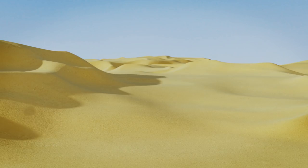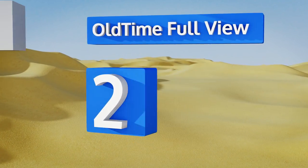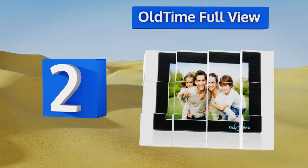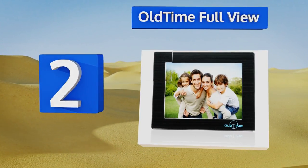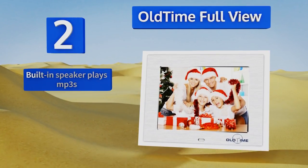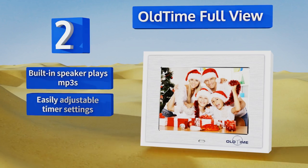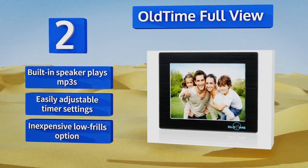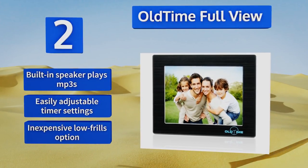At number two, the Old Time Full View is one of the best-looking eight-inch options available, with a brushed metal texture and a high-resolution display. Its four gigabytes of internal storage can play host to countless pictures and HD video content as well. Its built-in speaker plays MP3s and it has easily adjustable timer settings — an inexpensive, low-frills option.